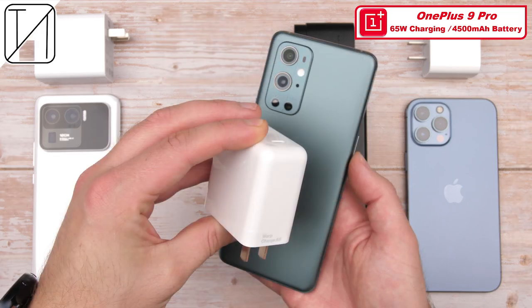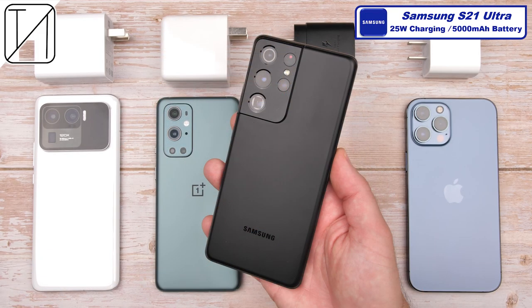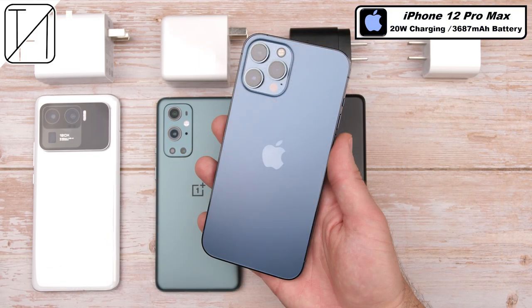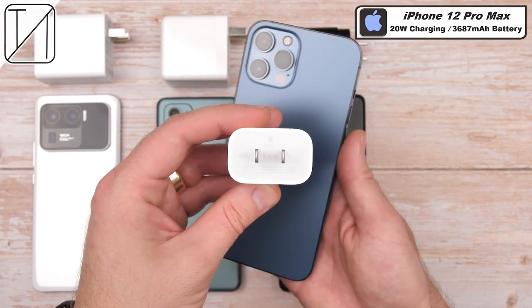which has a slightly smaller battery at 4500 mAh and 65W warp charging. The Samsung Galaxy S21 Ultra with the same size cell as the Mi 11 Ultra at 5000 mAh, but much slower charging at 25W. And finally, the iPhone 12 Pro Max, which has the smallest battery and slowest charging of the bunch at just 3687 mAh and 20W respectively.